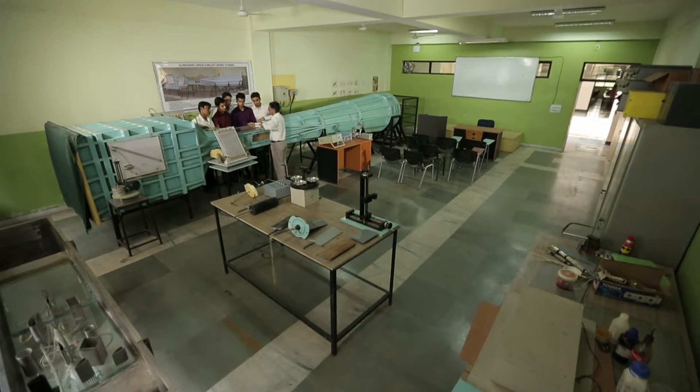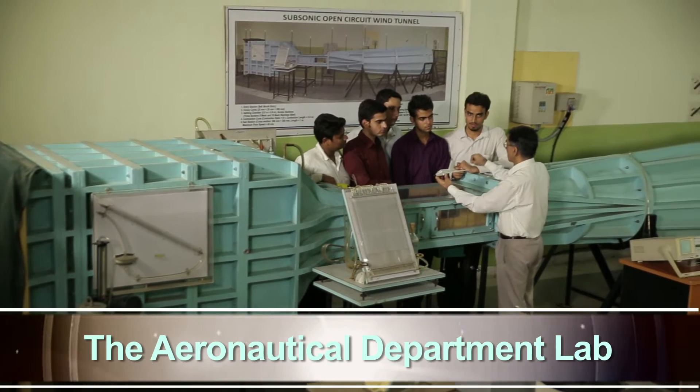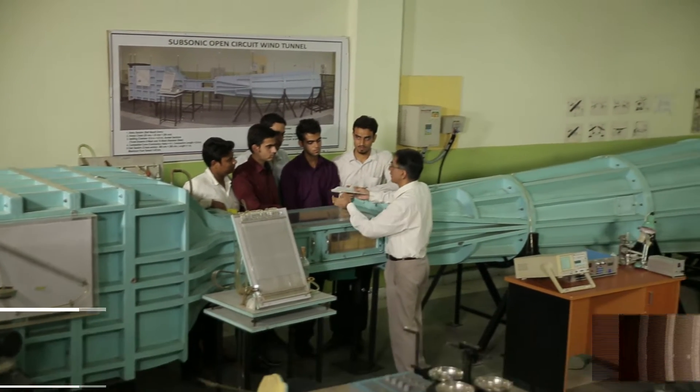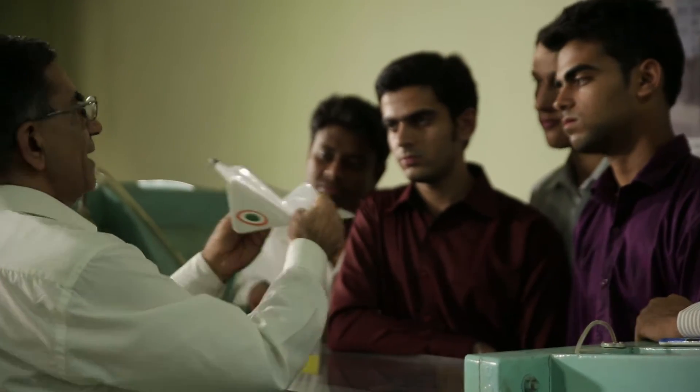Labs under the Faculty of Engineering and Technology Department: The Aeronautical Department Lab has a subsonic open-circuit wind tunnel and various aircraft and aero-engine models.